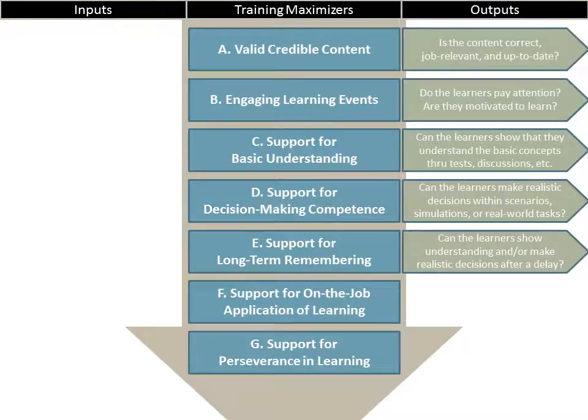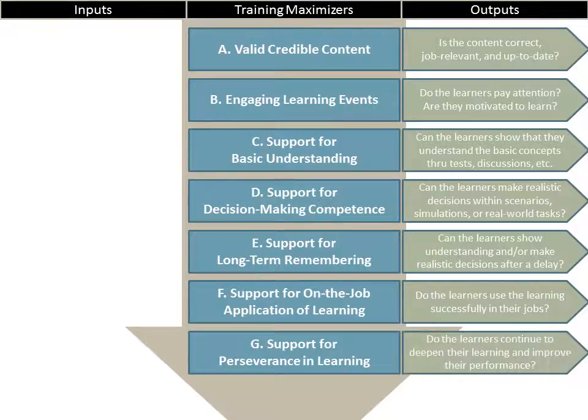For supporting long-term remembering: can the learners show understanding and/or make realistic decisions after a delay? For support of on-the-job application of learning: do the learners use the learning successfully in their jobs? And finally: do the learners continue to deepen their learning and improve their performance? That's what we would expect if we're doing all these things well.